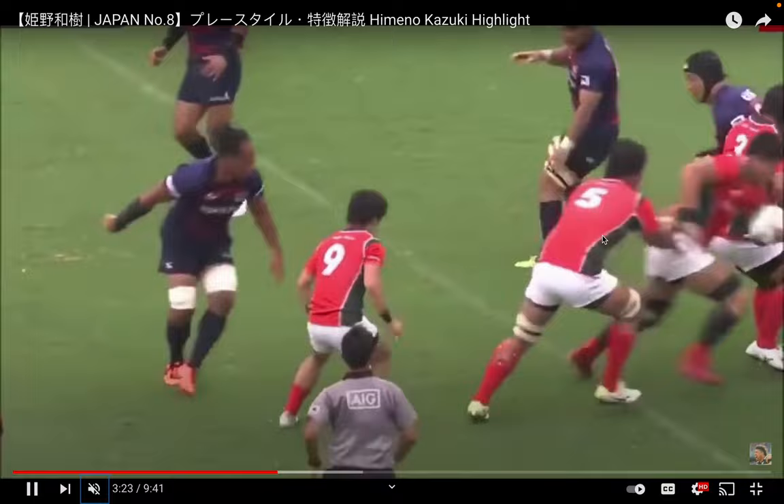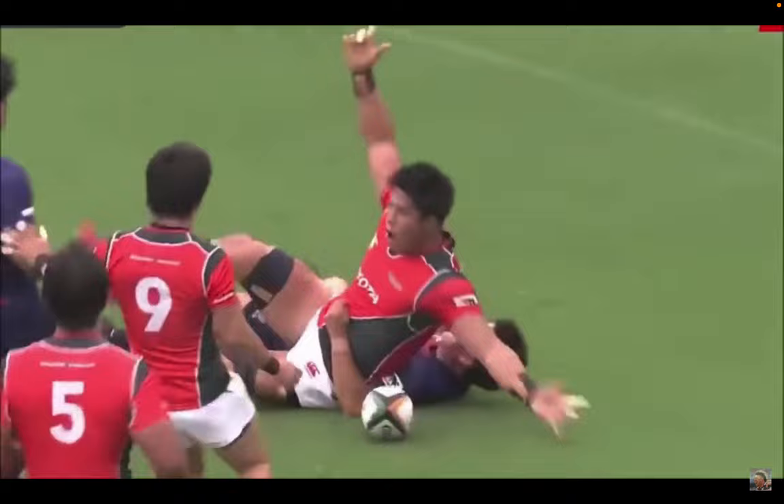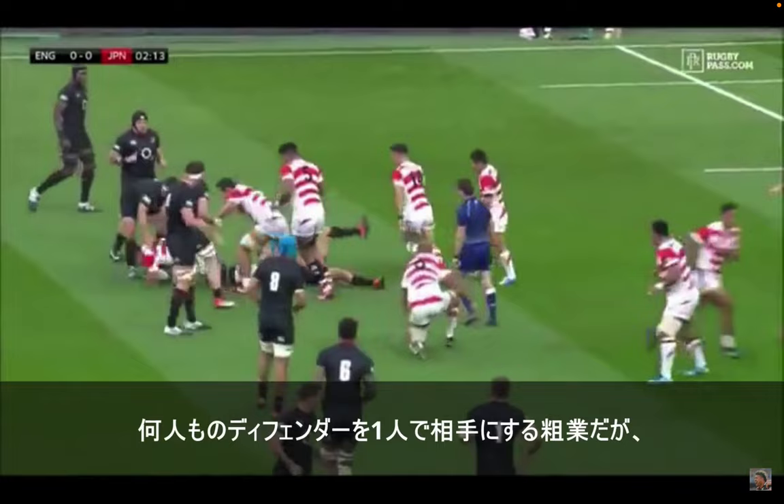He goes down again — he's in red here, he's six — he's not held, so he keeps on going and scores a try.